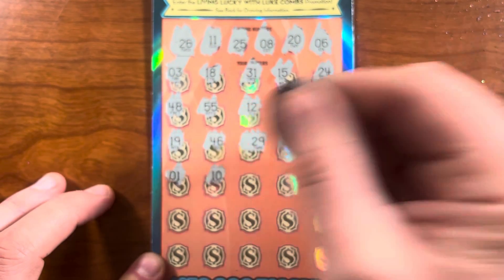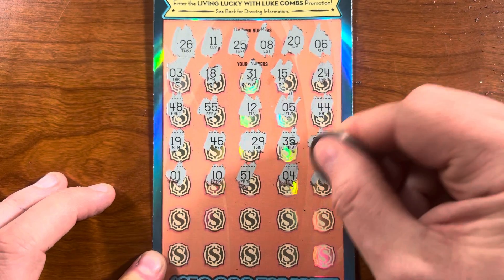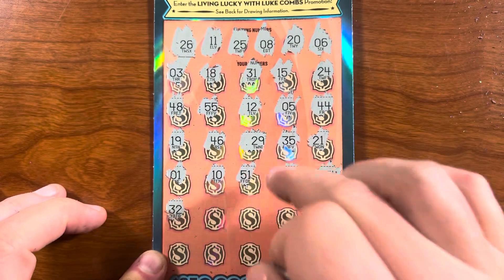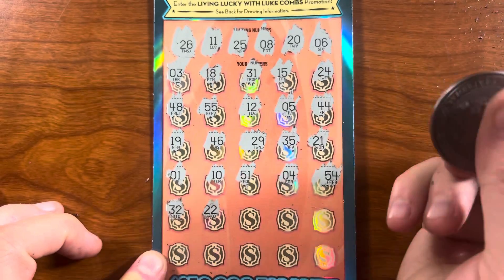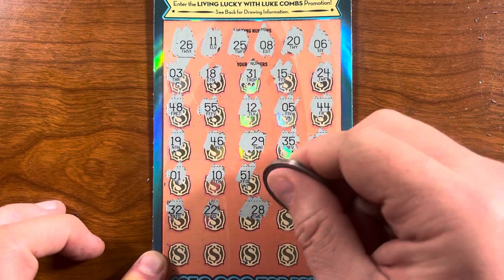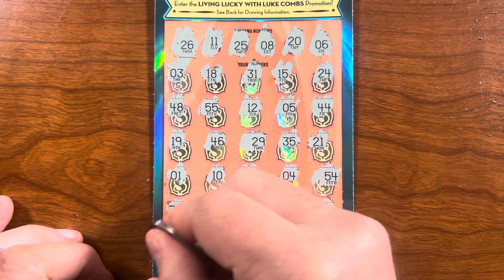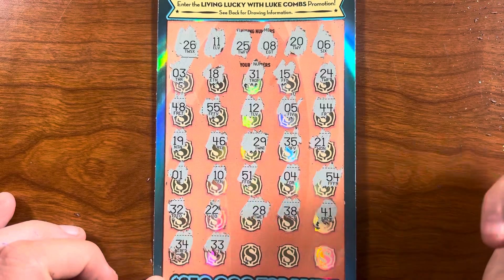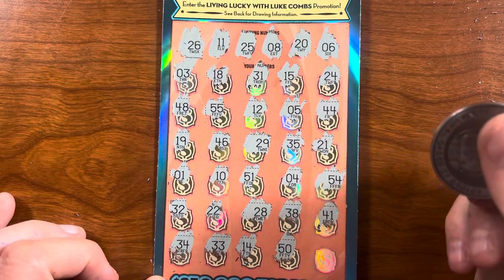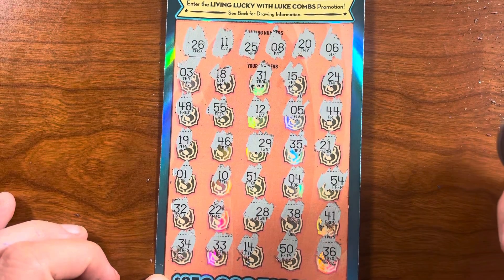Ten, fifty-one, four, fifty-four. Four — kind of interesting background, I think this peach color — hmm. Twenty-two. I mean I like it, it's just uncommon. Twenty-eight, thirty-eight, forty-one — last row, no matches yet. Thirty-four, thirty-three — I'm gonna cry. Fourteen, fifty. And finally, last but not least, thirty-six. Not a winning ticket — too bad, so sad.